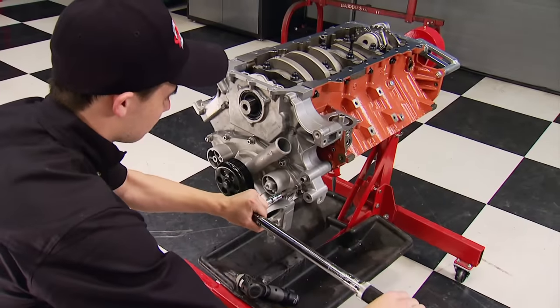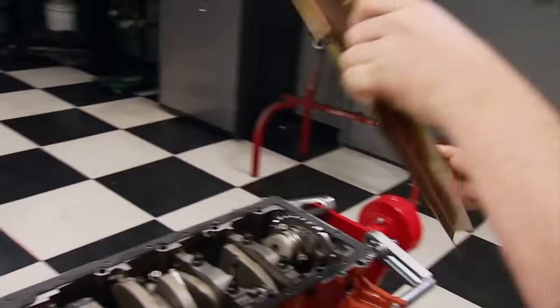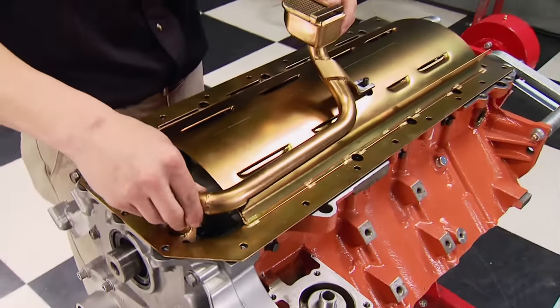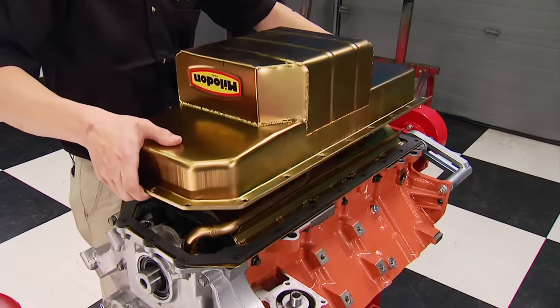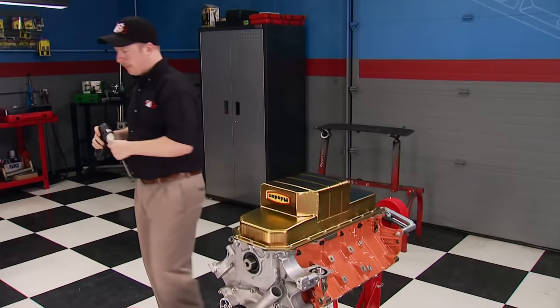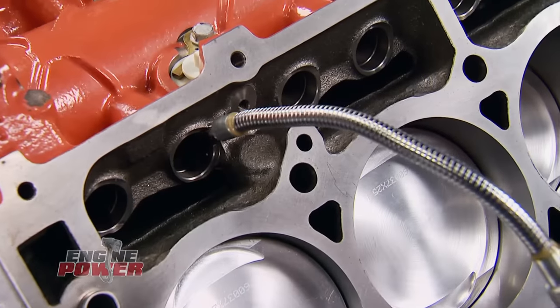With the pickup removed, the timing cover is installed, followed by a gasket for the windage tray. The tray is from Milodon and will disrupt the vortex of oil caused by crankshaft rotation. The return of the pickup, followed by another gasket, and finally the Milodon six-quart pan goes on — it's made to swap late-model Hemis into old A, B, C, and E bodies.